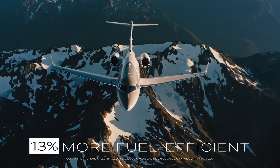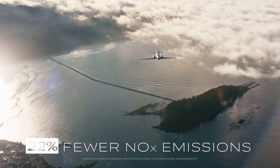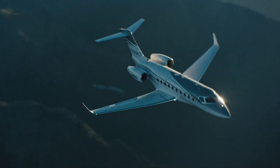The G280 rises in bright morning sunlight over a rugged, forested coastline. With its highly efficient engines and clean aerodynamic profile, the G280 delivers world-class fuel economy while reducing your operating costs.